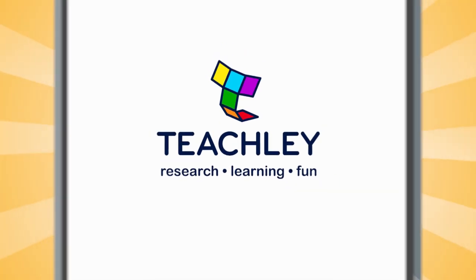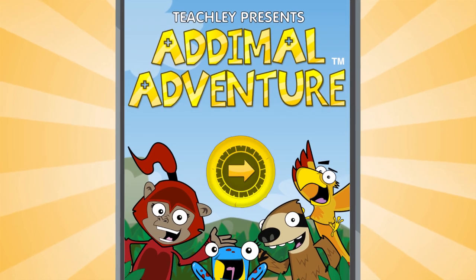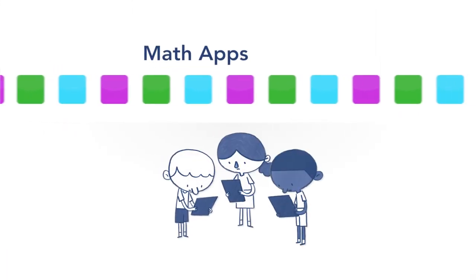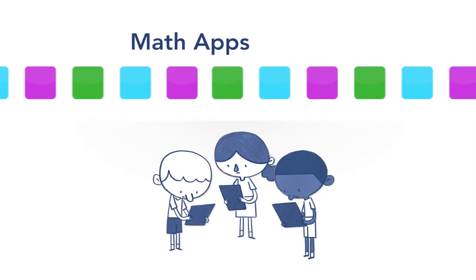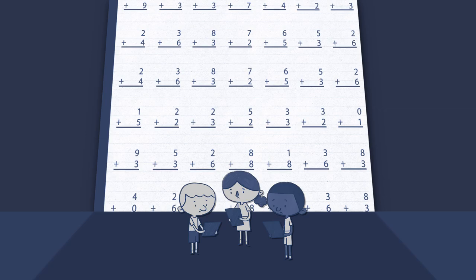Teachly presents a new iPad app for teaching addition: Atomal Adventure. But wait, aren't there already a ton of math apps out there for young kids? Yes, but virtually none focus on how kids really learn. We do.